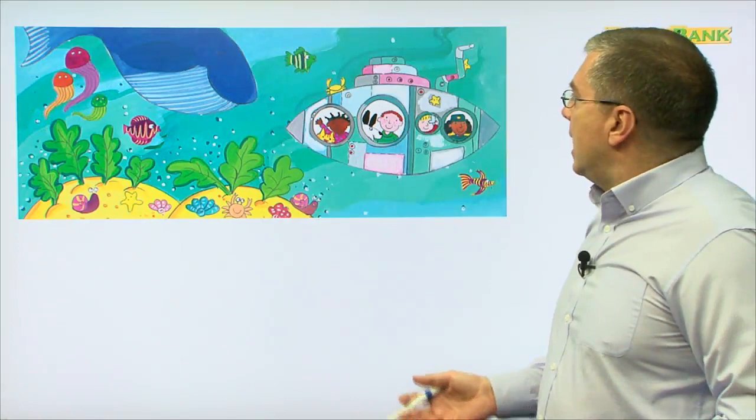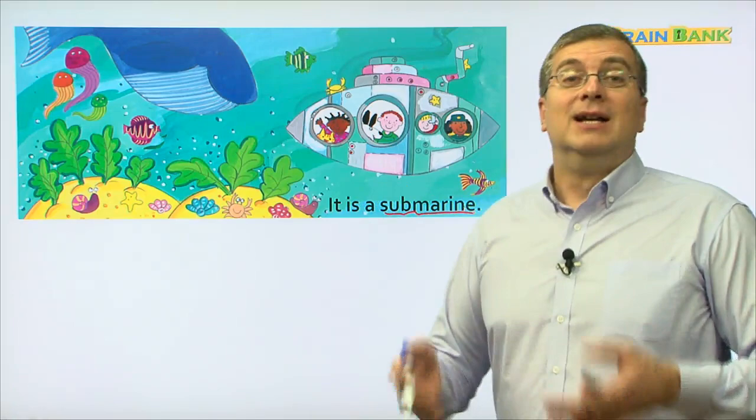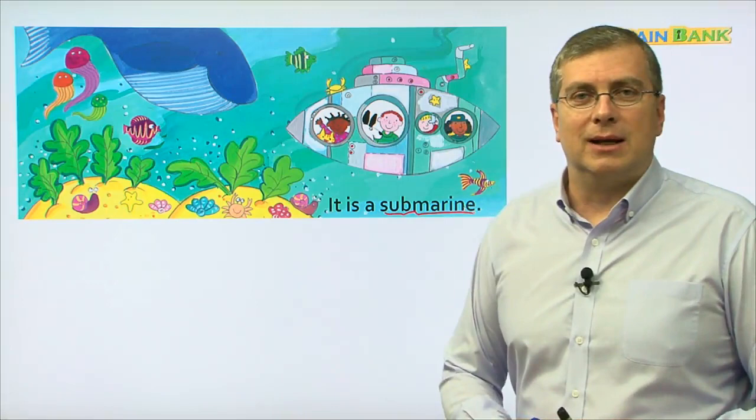We saw this before — it is a submarine. That's the name of our book: Submarines and Other Machines. This is one machine — it is a submarine. Can you read it by yourself? Can I hear you? It is a submarine. Good job. What's next? What other machine is there?